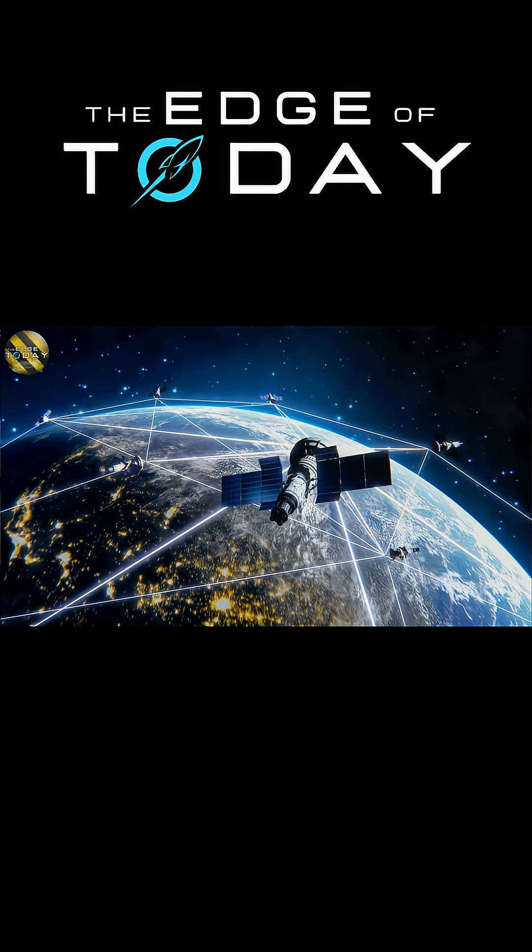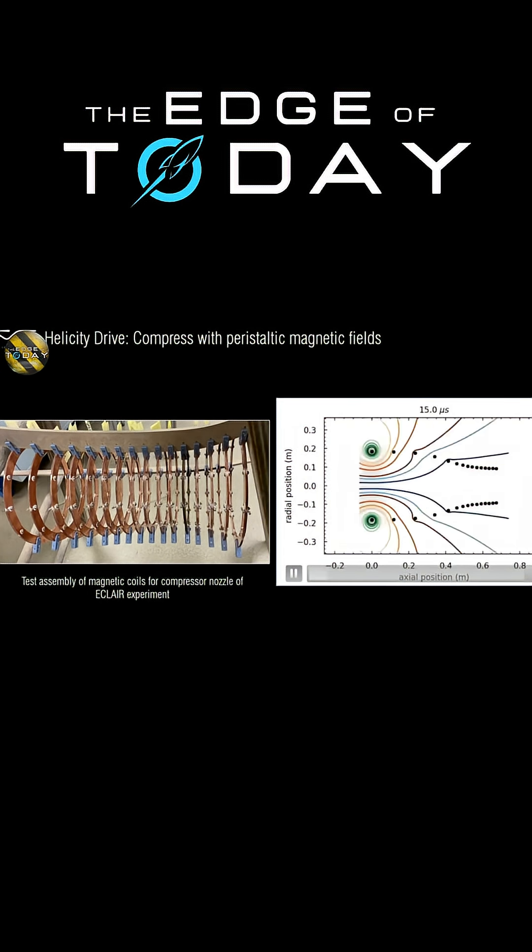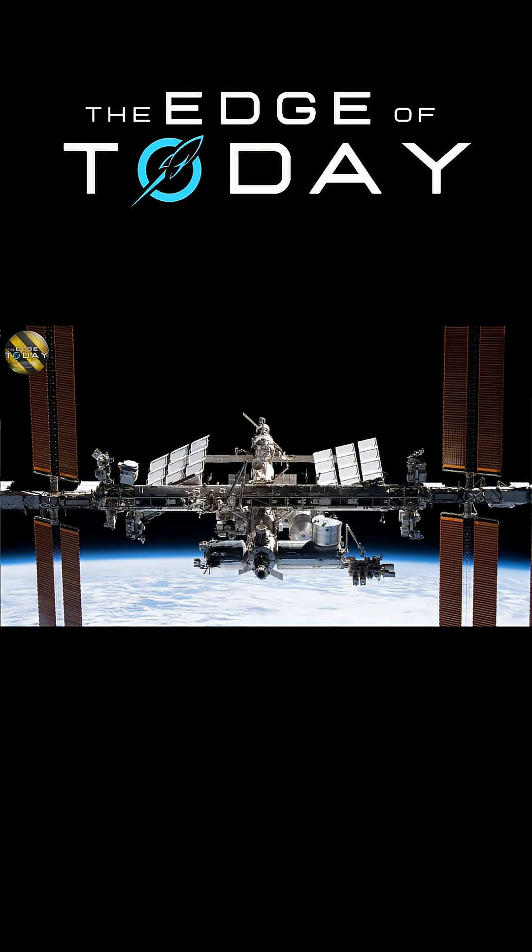There's also testing of how space radiation affects both electronics and the human body, like with the Matryoshka module, which has been gathering data on the ISS for two decades.